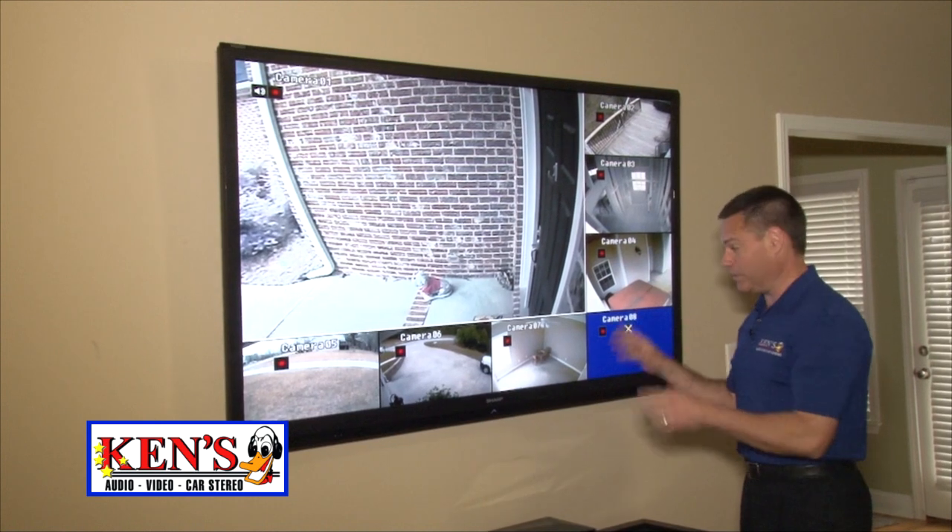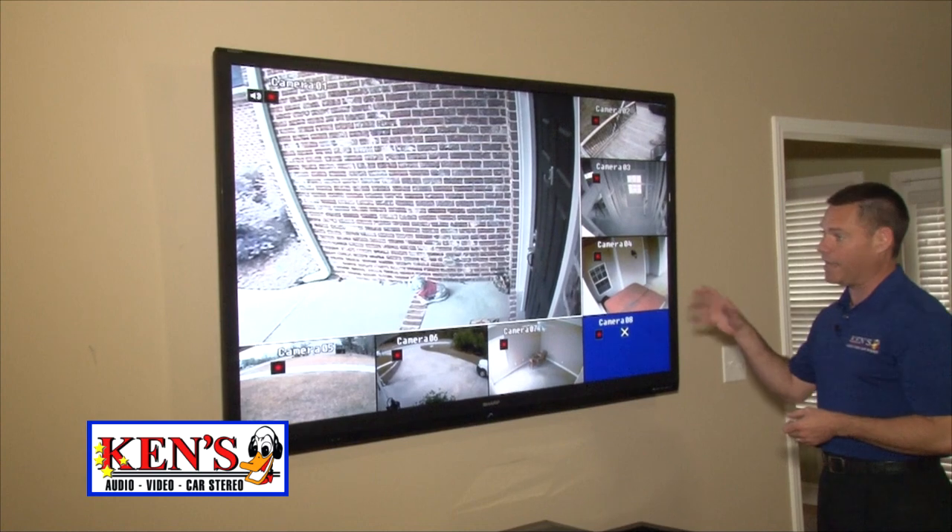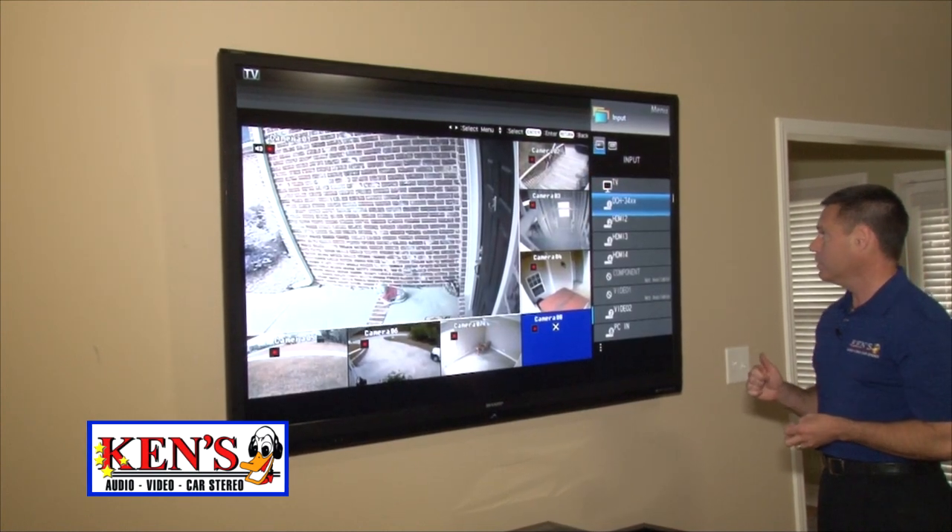Now let's go to the TV. This is Sharp's new 70-inch Aquos. Let me flip it over and I'll show you the picture of it on high definition. These guys have done it right. Here we go. Bam.